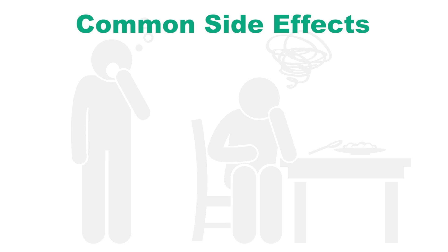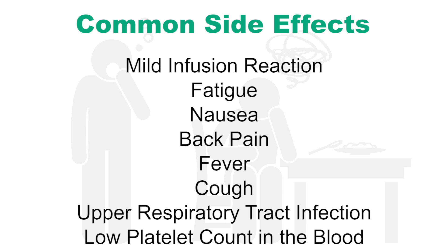Common side effects with Darzolex are mild infusion reaction, fatigue, nausea, back pain, fever, cough, and upper respiratory infection.